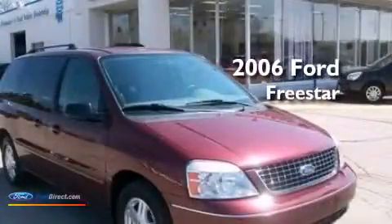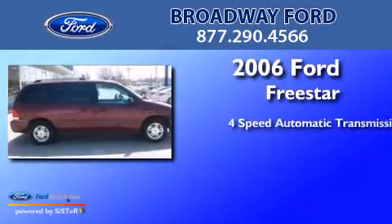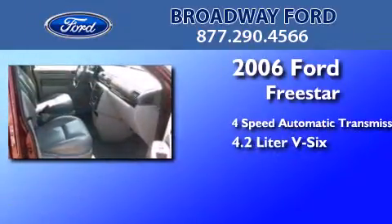This is a 2006 Ford Freestar. This minivan has a 4-speed automatic transmission and a 4.2-liter V6.